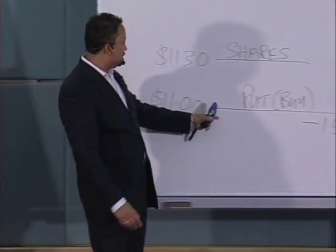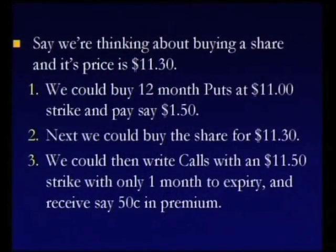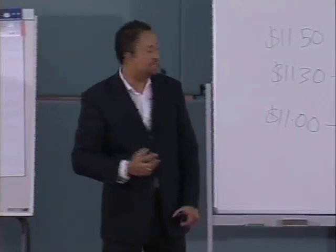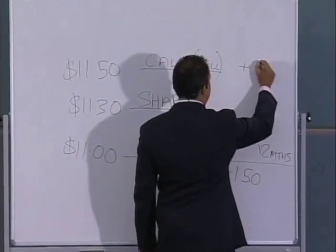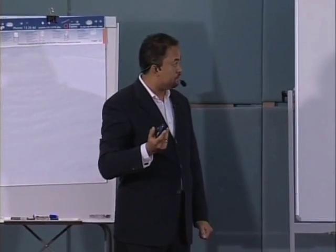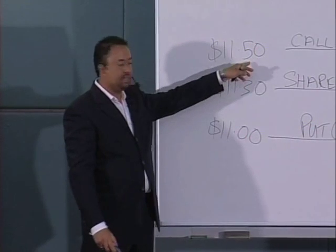Next we would buy the shares. And then finally, what is the thing we now know we should be doing when we've bought these shares? We could write calls. So we could then write calls, and we would pick an exercise price that was available to us — in this case, immediately above the share price. We would sell these call options, and for that we would receive some money. In this example, we'd be receiving $0.50 — though $0.50 is possibly a bit on the high side, but you get the concept. So we're receiving $0.50.